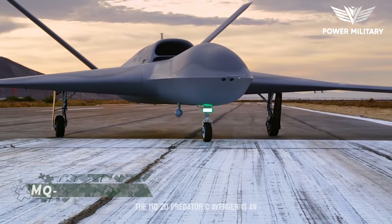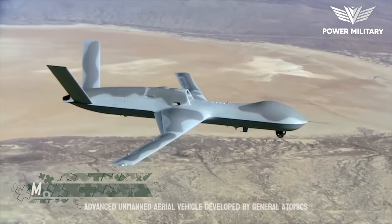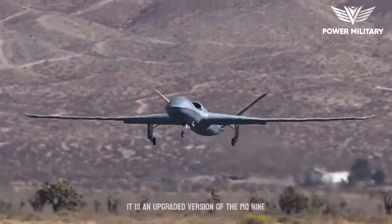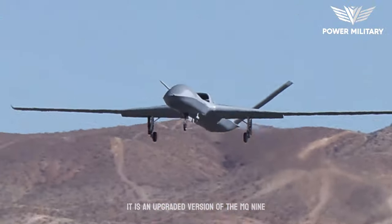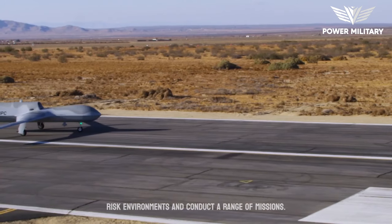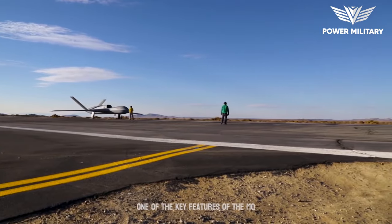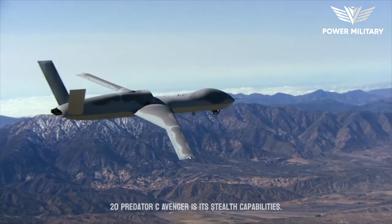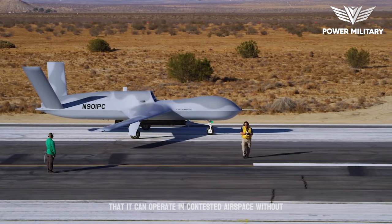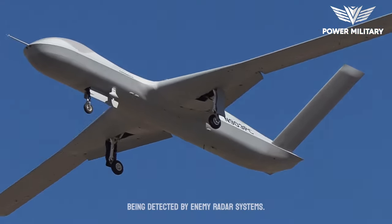The MQ-20 Predator Sea Avenger is an advanced unmanned aerial vehicle developed by General Atomics Aeronautical Systems for the United States Air Force. It is an upgraded version of the MQ-9 Reaper drone, designed to operate in high-risk environments and conduct a range of missions. One of its key features is its stealth capabilities — it is designed to be low-observable, meaning it can operate in contested airspace without being detected by enemy radar systems.